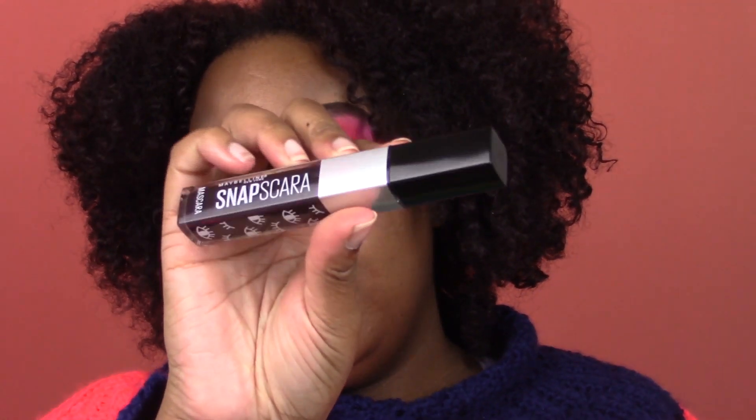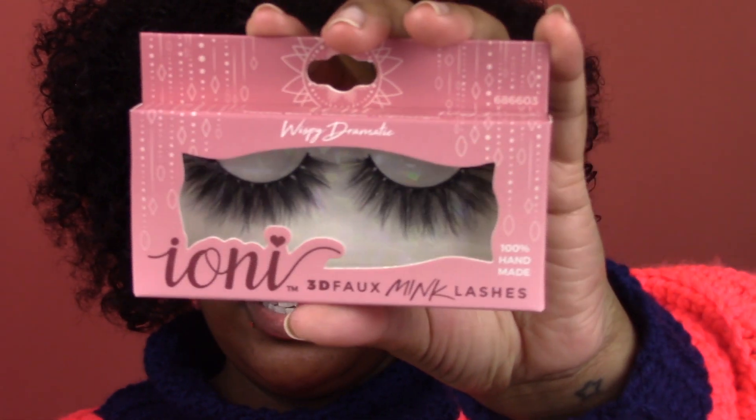I'm gonna put mascara on my bottom lashes. This is the Maybelline New York Snapscara in Dark Cherry — I got it from the Dollar Tree. It's kind of reddish but shows up mostly brown. I'm gonna use Ioni lashes — the wispy dramatic lashes. I don't really use any other lash brands but I'm gonna venture out and try more. These are just so good and they're at the Dollar Tree for one dollar — that's very hard to beat.